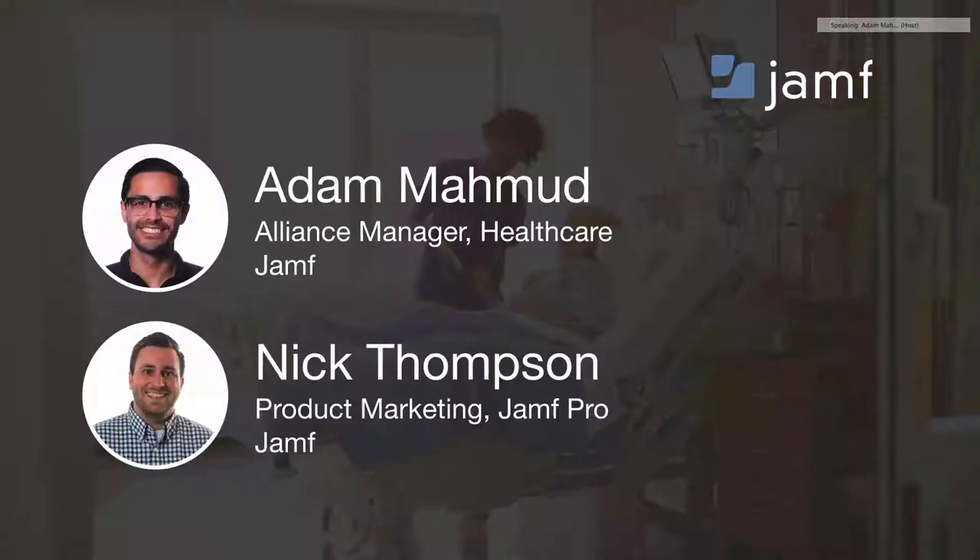Welcome to today's webinar: How to Give Your Patient Experience Scores a Boost. My name is Nick Thompson, I'm product marketing here at Jamf, and joining me is Adam. Adam, welcome.